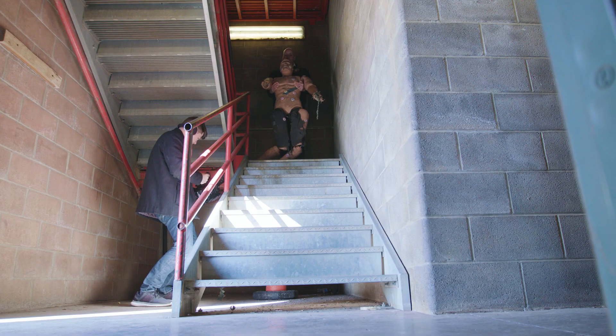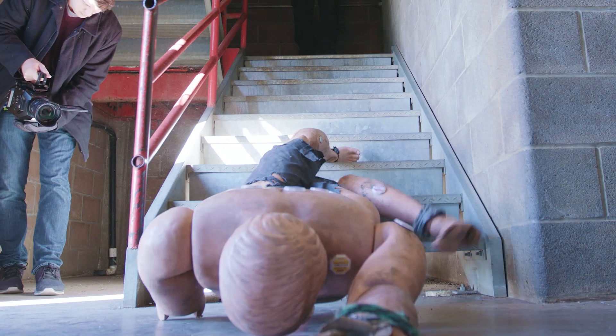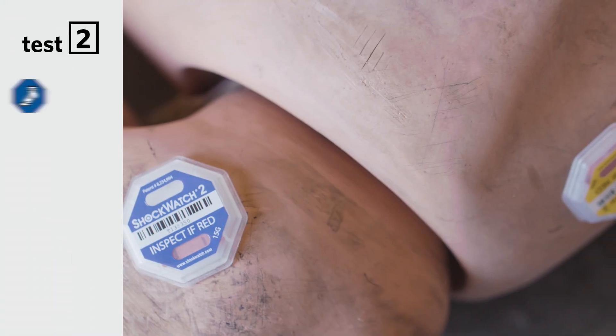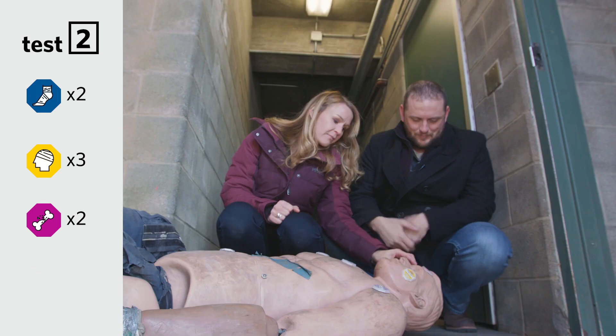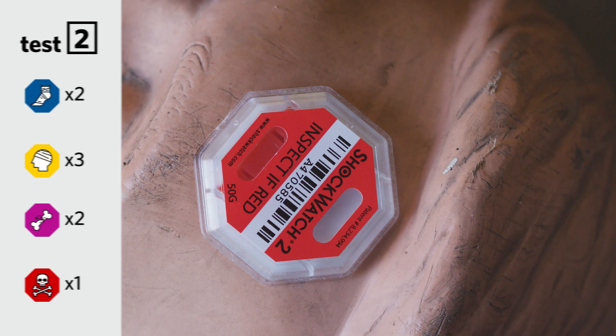3, 2, 1. We've got the other markers that also indicate strains and sprains. We've got broken bones over here. We've got a whole lot of just everything going on. And the red indicator, which shows fatal, did go off on his head.